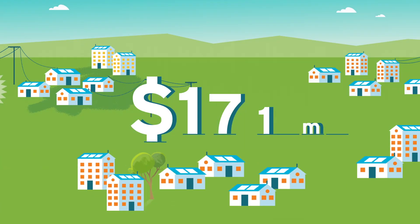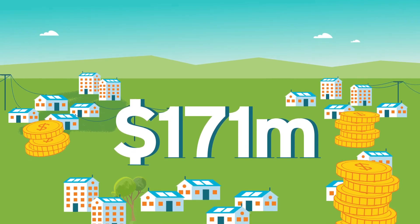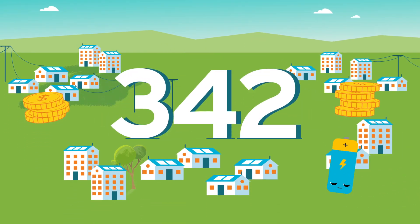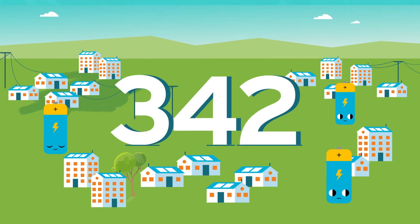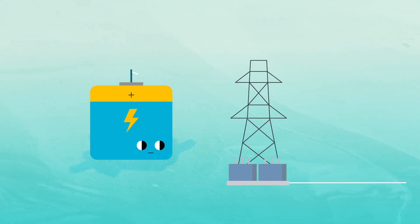With $171 million in funding, the Australian Renewable Energy Agency is working to roll out 342 community batteries across the country. Each one will be between 50 kilowatts and 5 megawatts, connected to a distribution network.